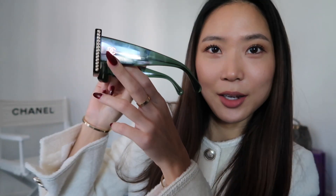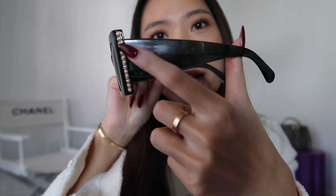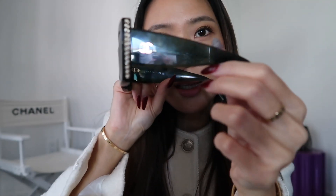I forgot to mention sunglasses. These are my new sunglasses — can you tell what color they are? They're technically green. These are Chanel, they have like the pearl details and you can kind of see it in the light. They look really cool. You can see it's not just the lens that's green — it's actually the whole thing. These are honestly pretty insane.